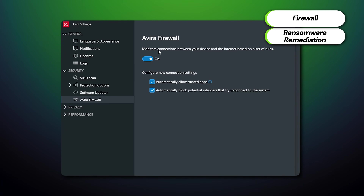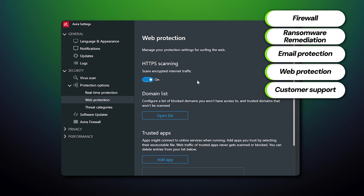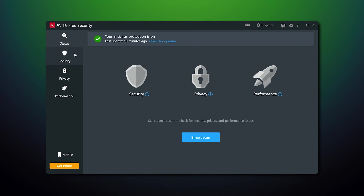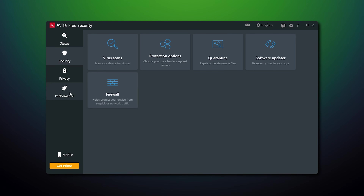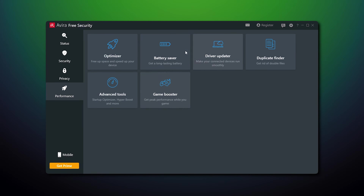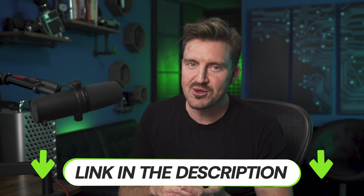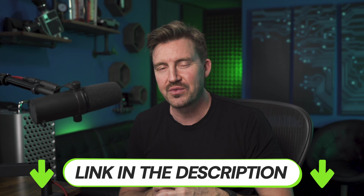All of this changes with Avira's premium subscription. Many more features are added, including firewall, ransomware protection, email protection, web protection, and customer support you can contact via phone. Since there were no ads and no features locked behind a paywall, my overall experience was much more enjoyable. I can conclude that Avira is a really good free antivirus for Windows 11 — you won't be disappointed. That said, I do recommend getting the premium version, and you can click the link in the description to get the best deal.